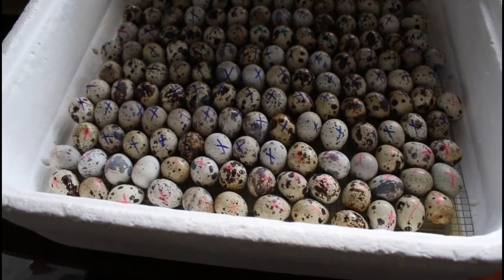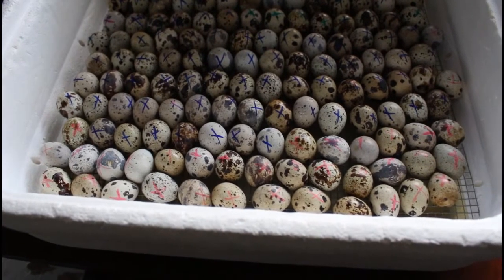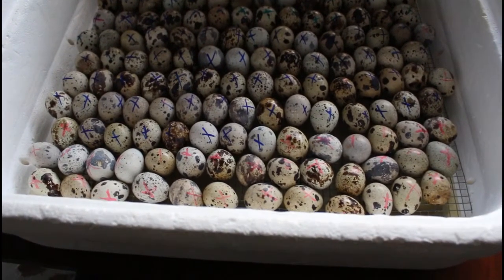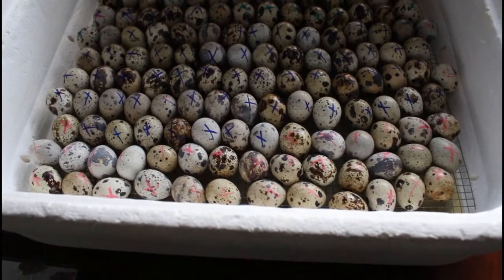Hello everyone, it's quail hatching time! I was on YouTube the other day and came across a few videos of people hatching store-bought eggs, specifically quail eggs.